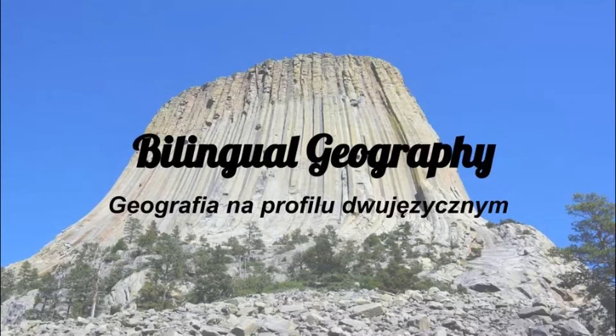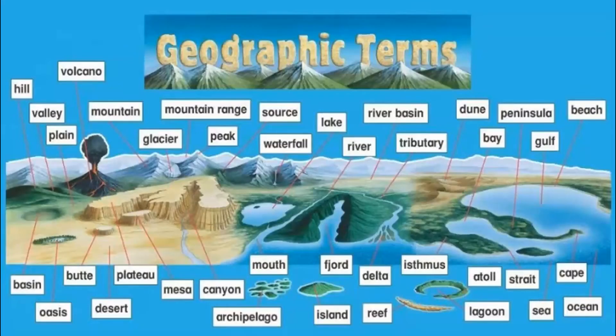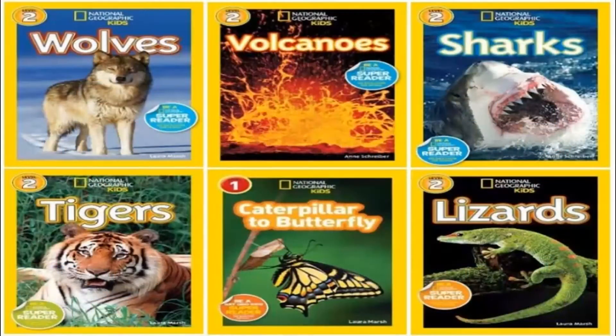Welcome everyone! Today we are going to tell you a little bit about bilingual geography at our school. Bilingual geography teaches us new vocabulary related to, for example, the climate, the internal structure of the earth, and the flora of our planet.